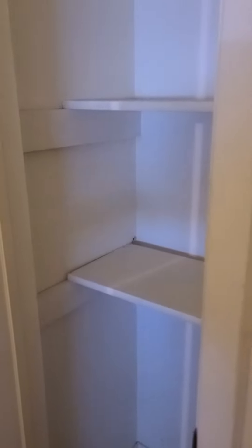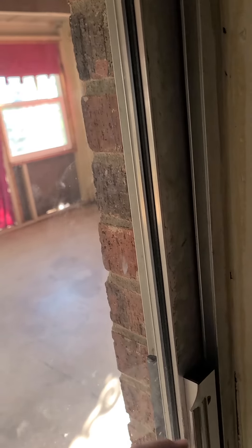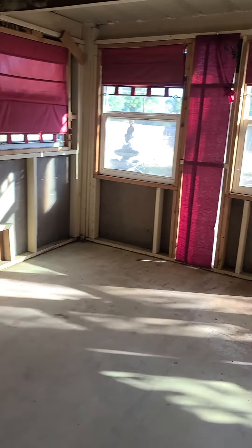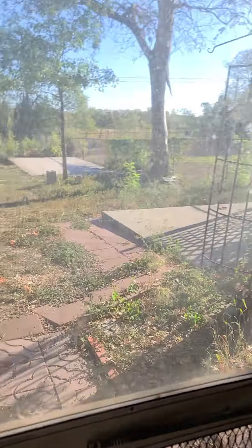This is just a hall closet. So it just needs a lot of paint, really, and fixing the cracks. Let's go outside. We've got this covered porch area that they've walled in.